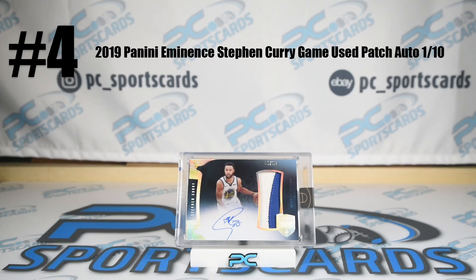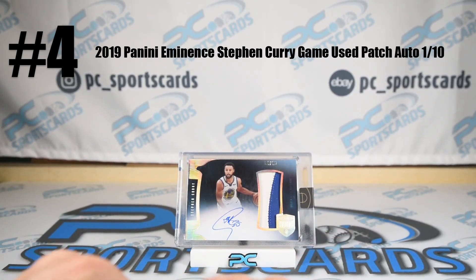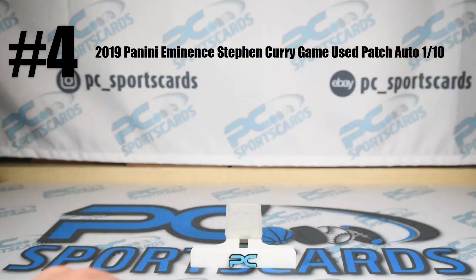What's Steph Curry's nickname? It's just Steph, I guess — Steph and Curry. He needs a nickname. Maybe 'Professor Threesome' for all the threes he drops. Steph Curry, number 1 of 10, game-used jersey Eminence patch — 10K plus card. Awesome card. Great card. Thank you, consignment.